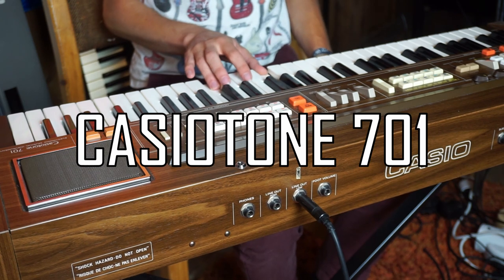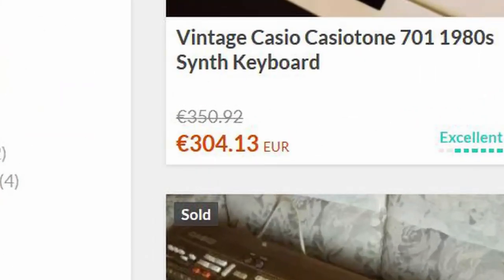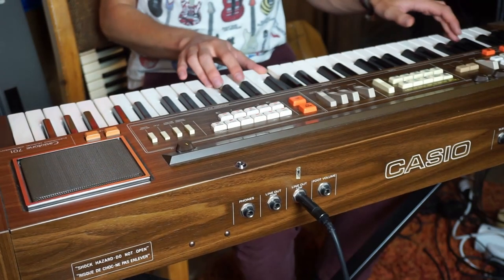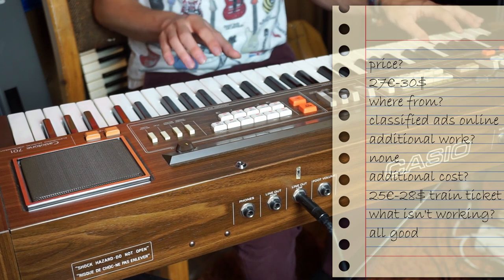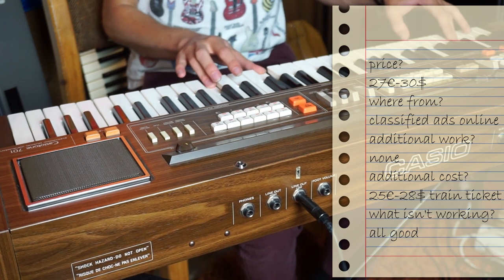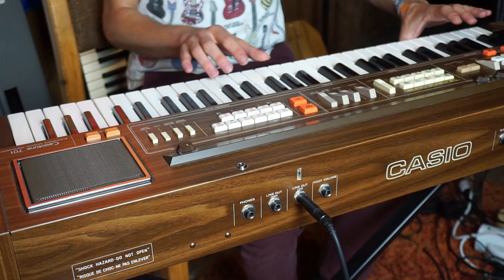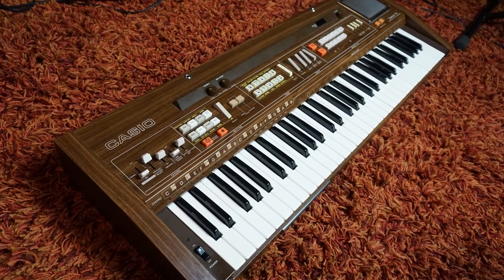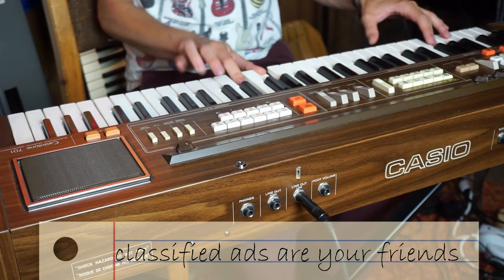I found it for just 27 euros. As you can quickly see, Reverb is not the right place for us, so let's forget about Reverb. I had to drive across Switzerland and pay around 25 euros for a train ticket, but it was surely worth it for a perfectly working vintage keyboard from 1981 that uses a unique sign synthesis method to create sounds. It didn't come with the original light stylus to read barcode music, but it has an awesome analog drum machine inside and is surely a nice instrument.